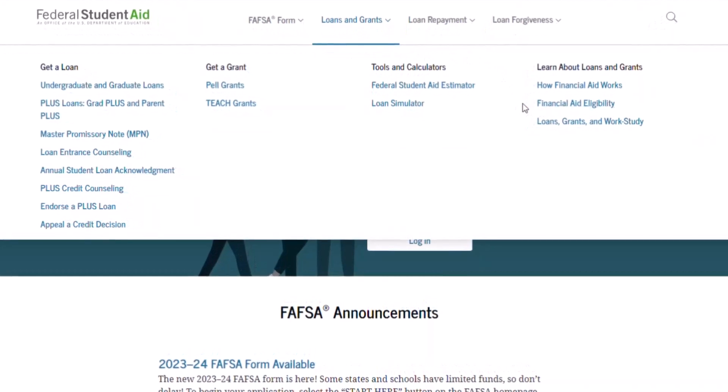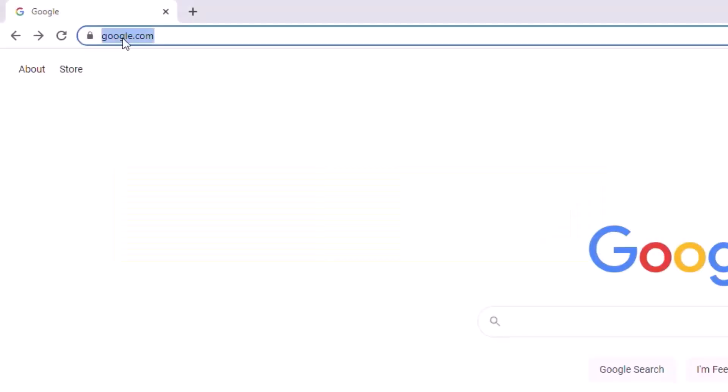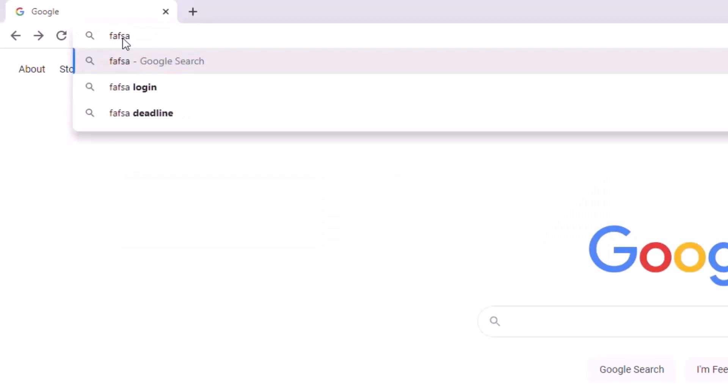Now that we know what the FAFSA is and why we need it, let's talk about some essential things to consider before you begin. As explained in the name, the FAFSA is a free application. You should never have to pay to submit it or to get help filling it out. Make sure you use the correct URL when navigating to the application page.